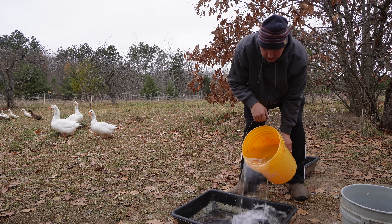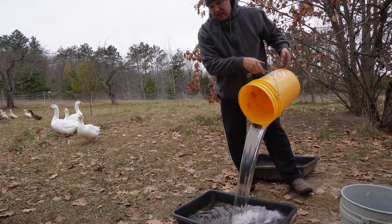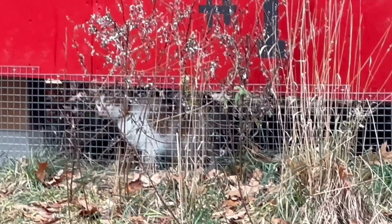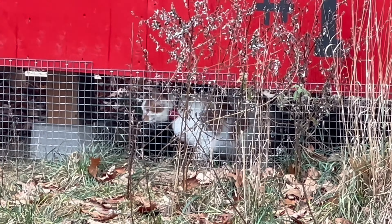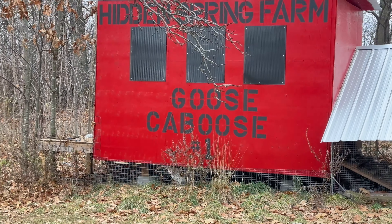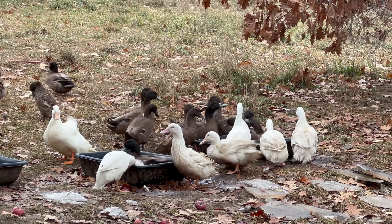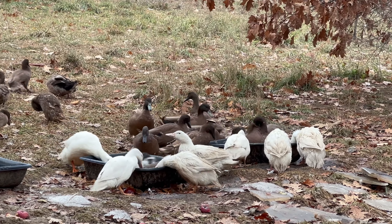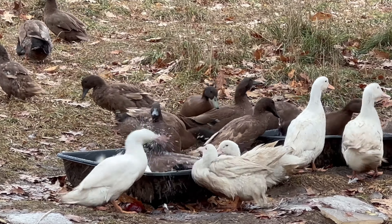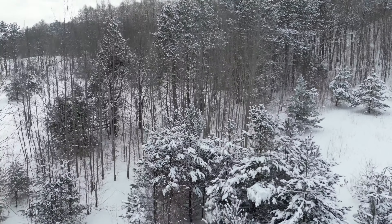This is our goose caboose. We have four Emden geese and they act as our guards for the ducks while they're free-ranging in our mini orchard here. Nobody messes with a goose. All of these brown ducks are Khaki Campbell, and all the white ducks — which miraculously were born from the Khaki Campbell brown — they are considered white Campbells.